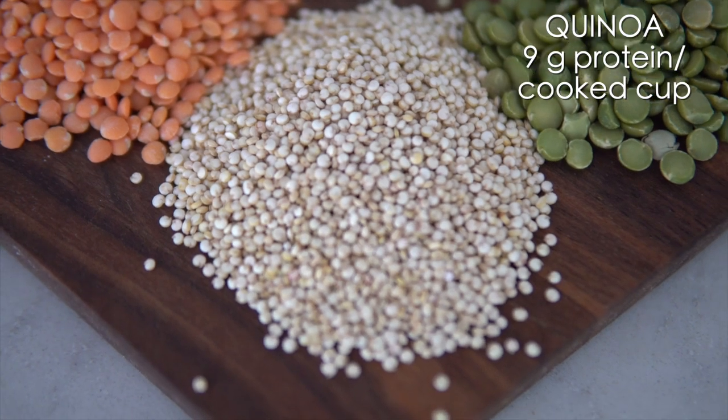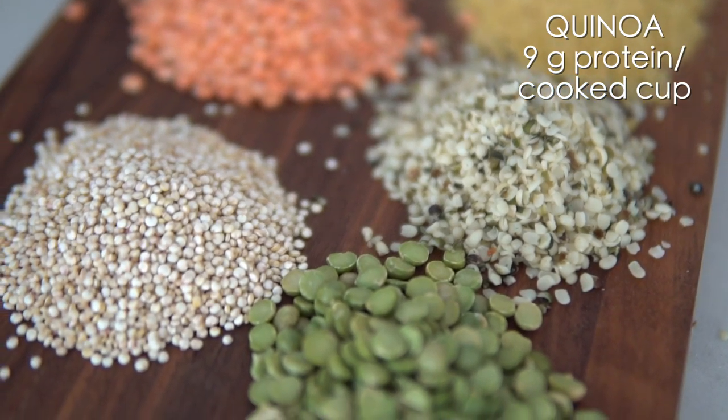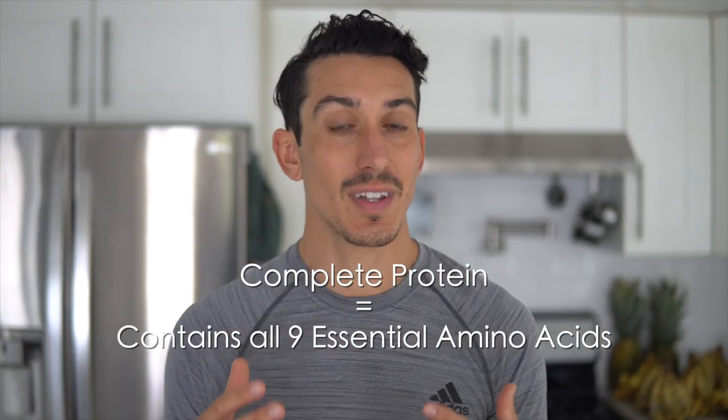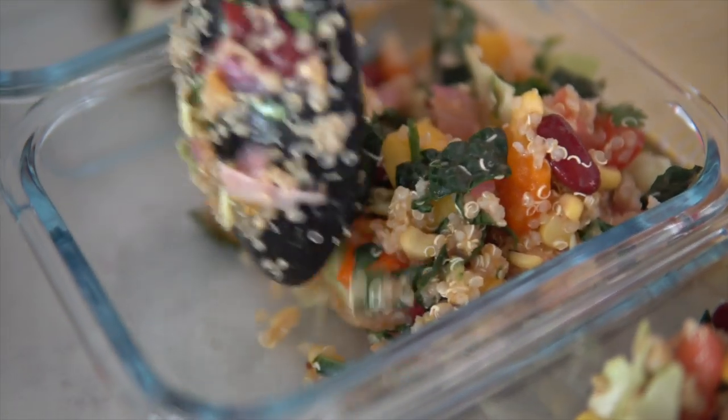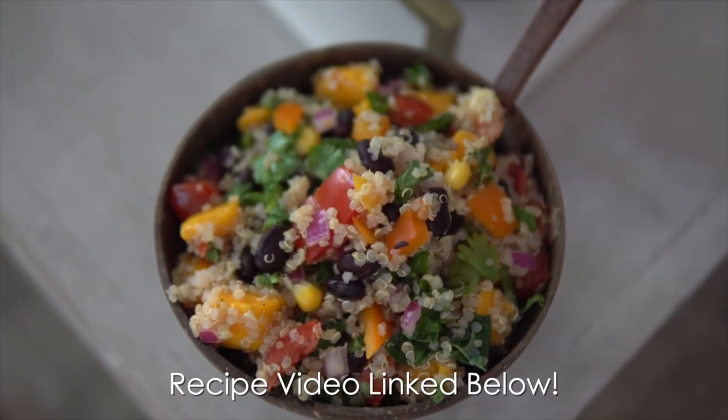Number two is my favorite, and it is quinoa. Quinoa, like peas, has nine grams of protein per serving, and it's actually a seed and not a grain. So if you are grain-free, quinoa is totally fine for you. Also, it is a complete protein, which means it contains all nine essential amino acids that we do not make ourselves. We use it in a number of different recipes from stews to Indian recipes, or we typically just make a big plain batch, leave it in the fridge, and top our salads with it. We will link our quinoa and mango super tasty salad in the description below.